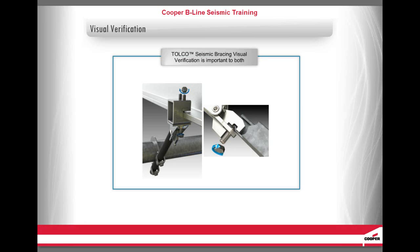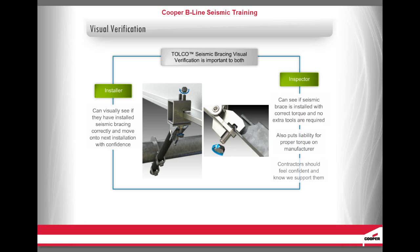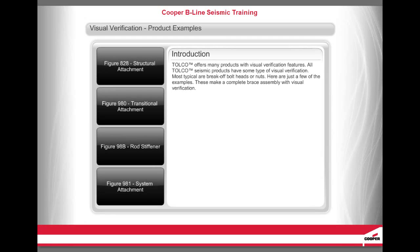Now let's discuss the advantage of Tolko seismic bracing visual verification. Visual verification is important to both the installer and the inspector. Installers appreciate it because they can visually see if they have installed the seismic bracing correctly and move on to the next installation with confidence. Inspectors also appreciate visual verification because they can see if the seismic brace is installed with the correct torque and no extra tools such as a torque wrench are required. It also puts liability for proper torque on the manufacturer. The contractors should feel confident and know we support them as we stand behind our products.